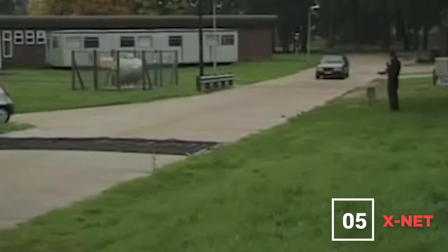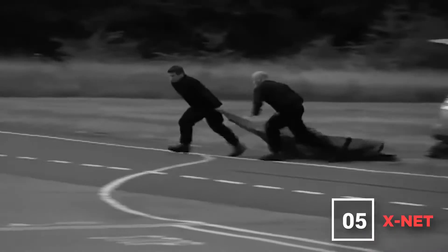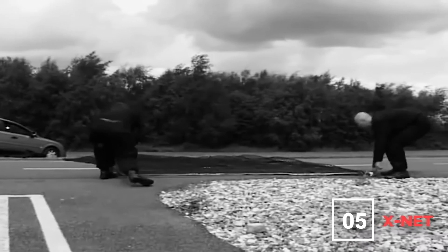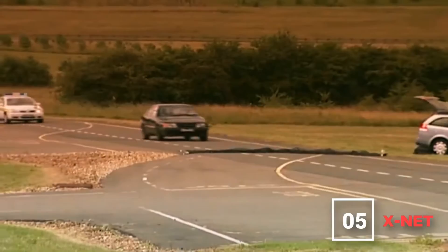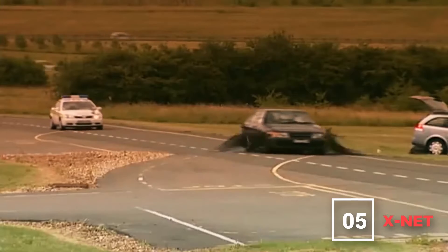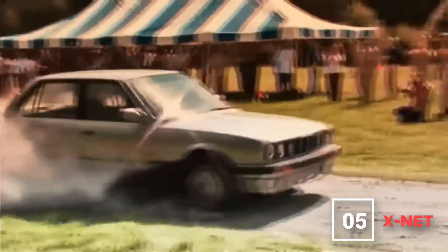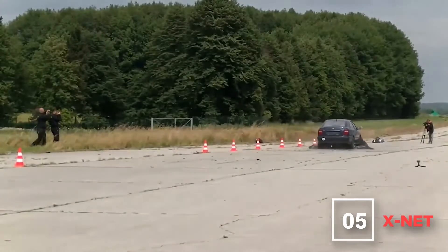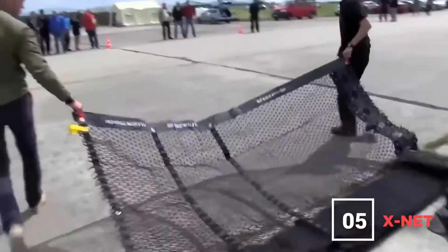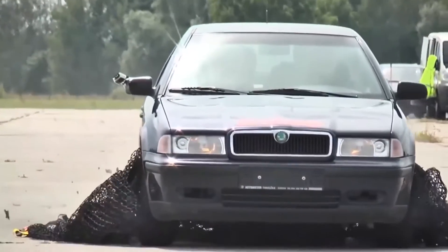Number 5: The X-Net. The X-Net uses a net instead of spikes to stop a car, and like retractable spikes, it is deployed ahead of the oncoming runaway vehicle. It can wrap up the entire wheel frame — though it usually traps two tires. With that much friction as the net constricts the tires, it's impossible to keep going forward, ending the chase quickly without much blowback. Because of its wide base, it's almost impossible to avoid, so the police know they've got their target before deploying.